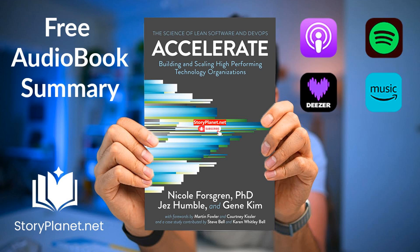With audio and text to unveil, brace yourself for a deep dive into this captivating book on storyplanet.net. To start, this guide offers valuable insights and tips on how to efficiently deliver software, allowing you to enhance your skills and maximize your benefits from the process.